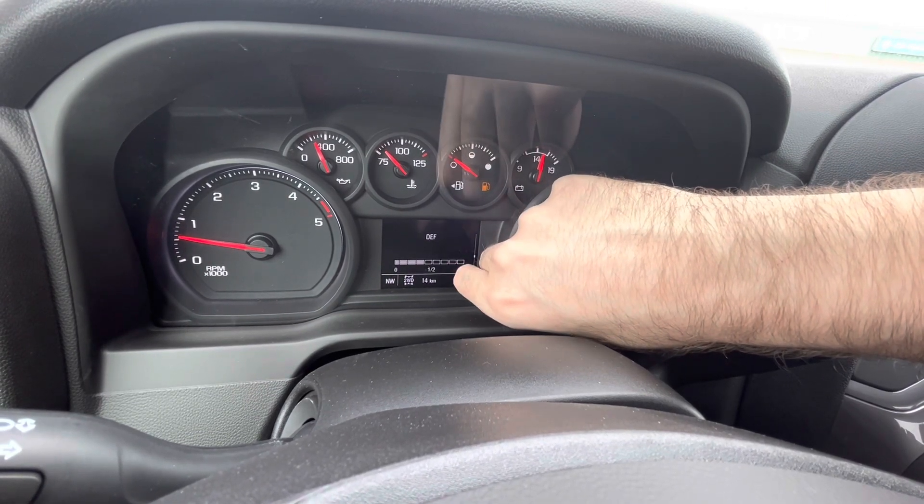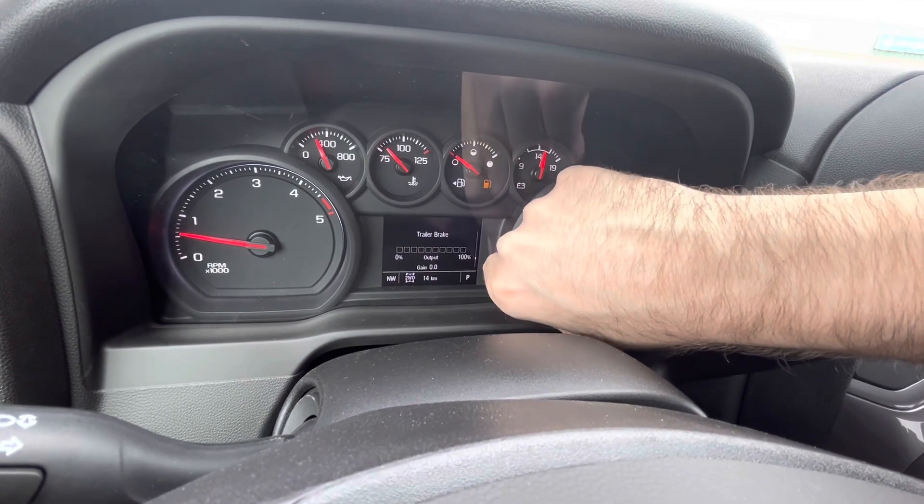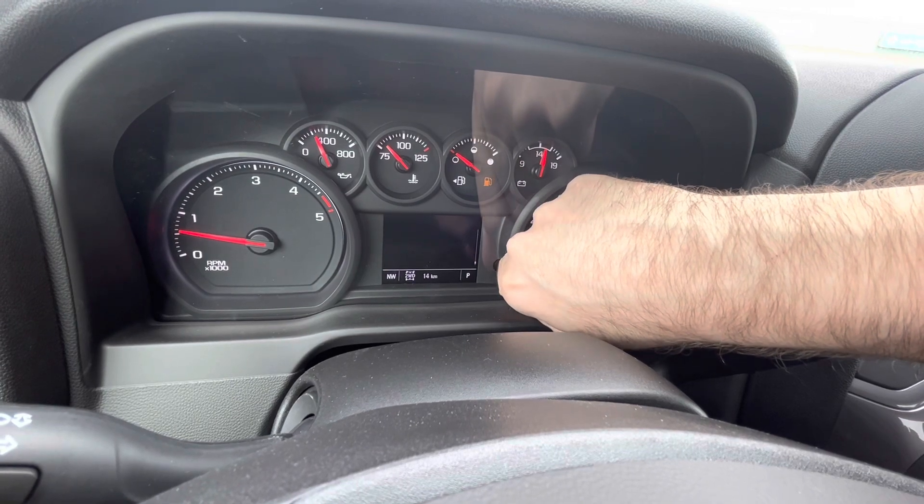You can also check your DEF — which means diesel exhaust fluid — levels, transmission fluid temperature, trailer brakes status, and engine hours. Really cool level of detail in the driver information display.